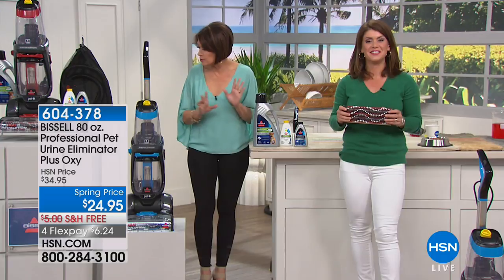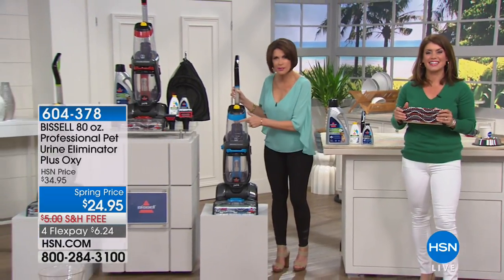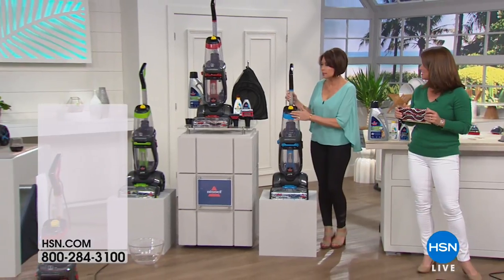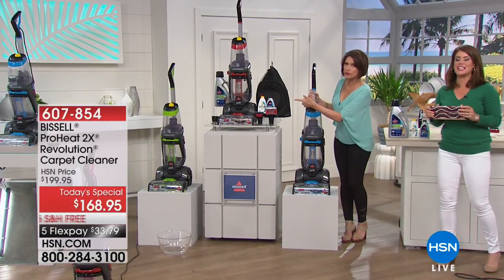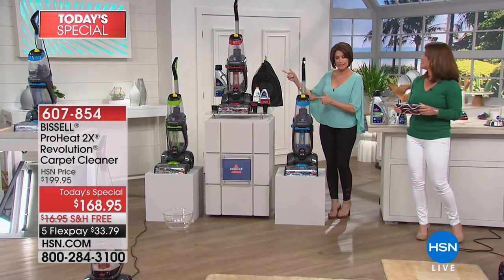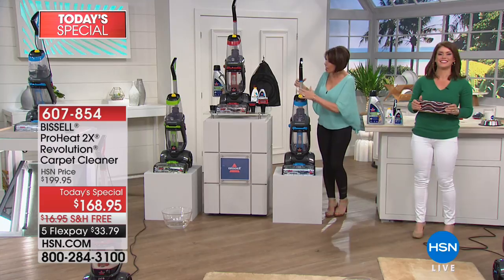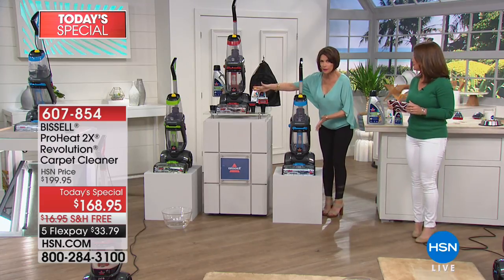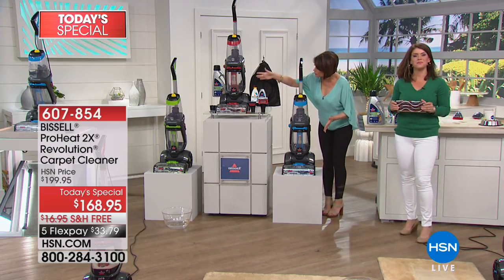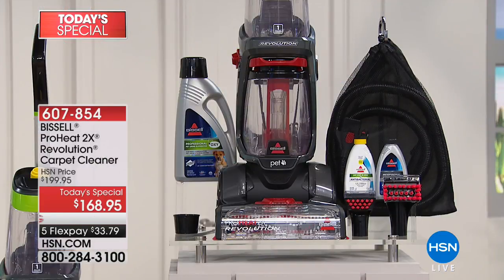Just a reminder — you have three color choices that are exclusive today: blue, red, and a spring green. Red is selling the fastest, but both hosts are wearing green. Look at everything we're including for you: the brushes, the extra solution, and that long, long hose. Absolutely a great buy today — stay in the ordering process.